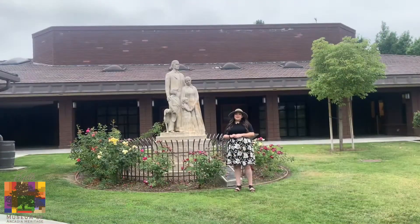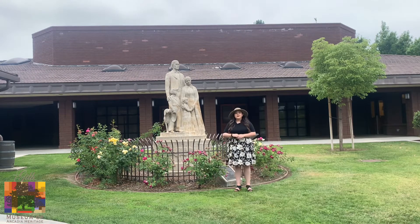Our first stop on the history tour is right across the museum and it's the Hugo Reed statue. We've talked about it in one of our previous Curator's Corner videos and this was built by Preston L. Prescott in 1937.